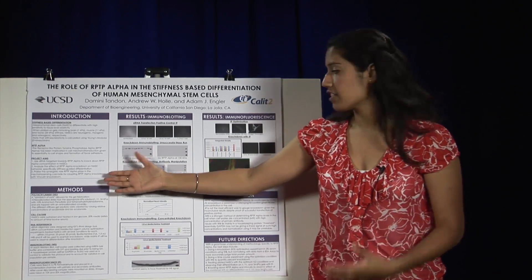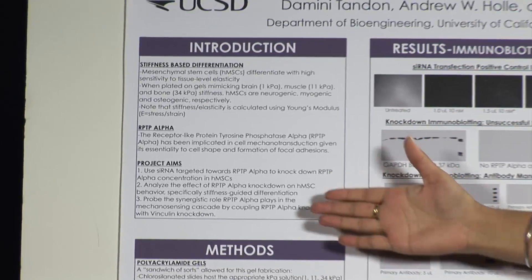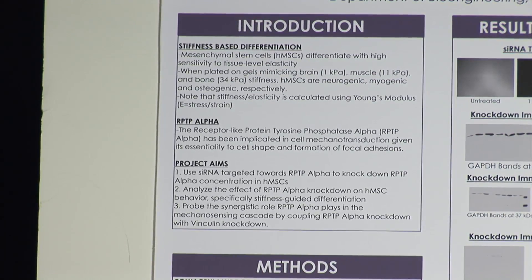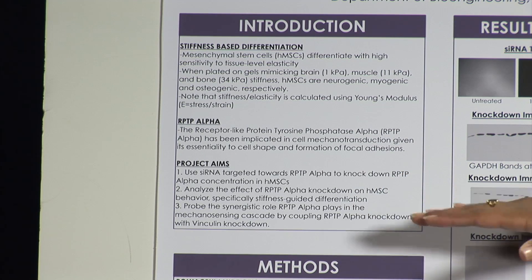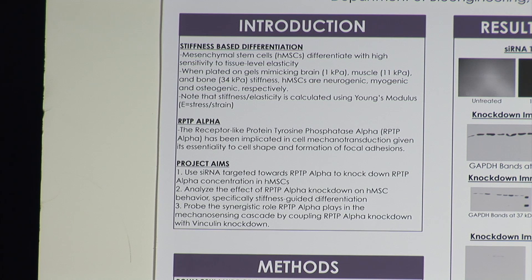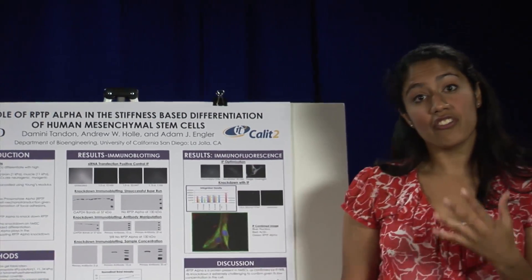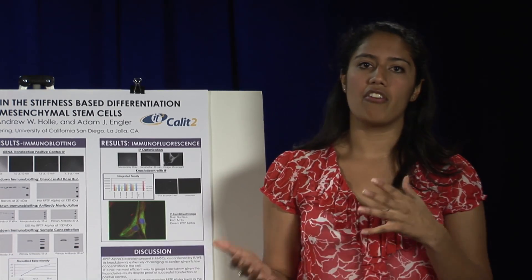My plan is to use siRNA targeted towards RPTP alpha, which creates RNA-induced silencing complexes that prevent translation of the mRNA for this protein, to knock down RPTP alpha concentrations in the cell. Once I optimize that knockdown, I plan to apply it while cells are on the different stiffness gels and see how that affects differentiation. Finally, I want to probe the synergistic role of RPTP alpha by coupling vinculin knockdown with RPTP alpha knockdown, since vinculin is another focal adhesion protein, to elucidate exactly what RPTP alpha's mechanistic role is.